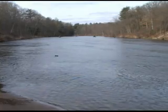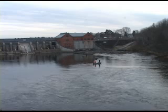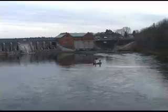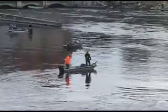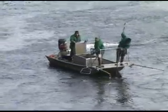It's springtime, which means fish species such as steelhead and walleye are moving into Lake Michigan tributaries to spawn. Their upstream migration typically stops at places like the Croton Dam on Michigan's Muskegon River. When the steelheads stack up here, so do the anglers. And when the walleye come in, so do the electrofishing boats from the Michigan Department of Natural Resources and Environment.